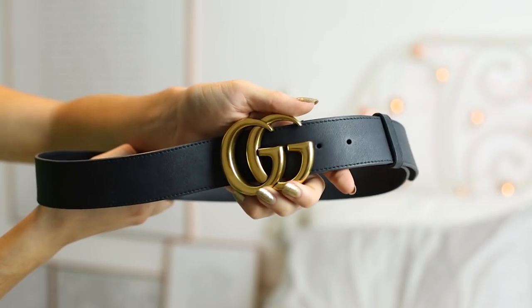Hey guys and welcome back to my channel, or hello if you are new here. I'm very dotty today — this is very unusual for me to wear green. So today I thought I would do a video all about this little baby, the Gucci belt.